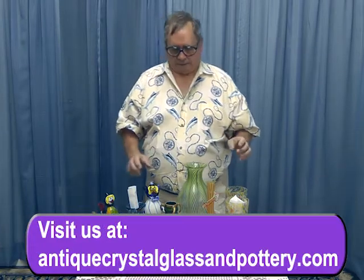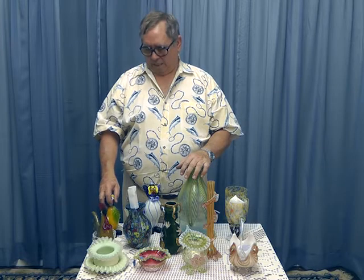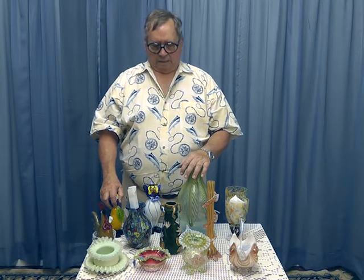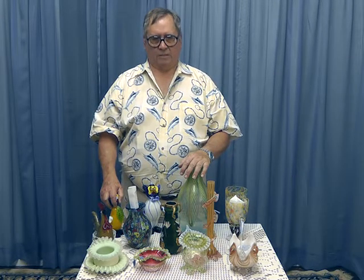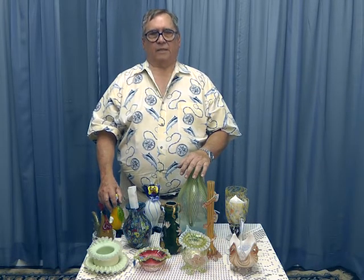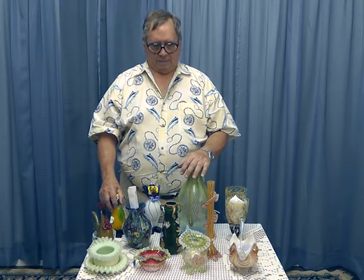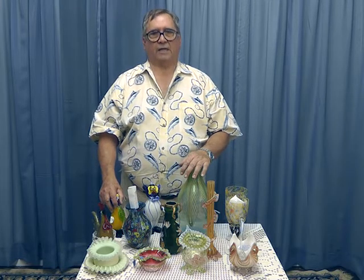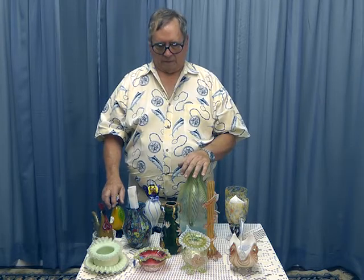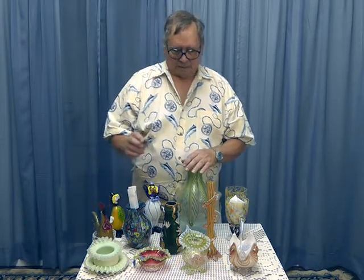Today we're going to talk about art glass. Art glass is a very wide area of special glass — they make hundreds and hundreds of pieces of art glass nowadays. Back in the 19th century, not nearly so much. There were a few companies that made art glass and it was considered kind of a whimsical thing, where you'd design something just for fun.